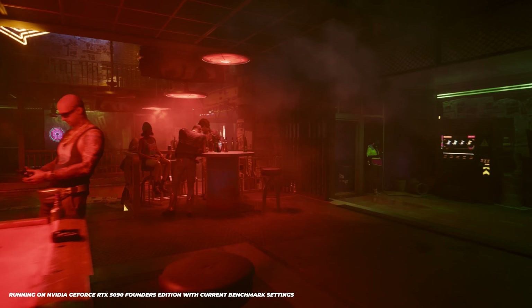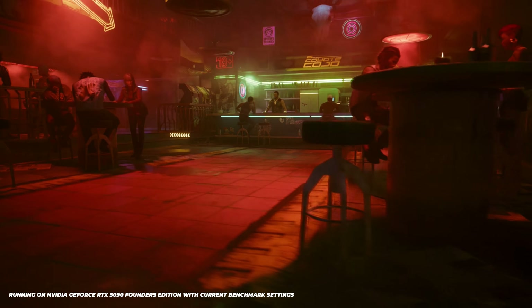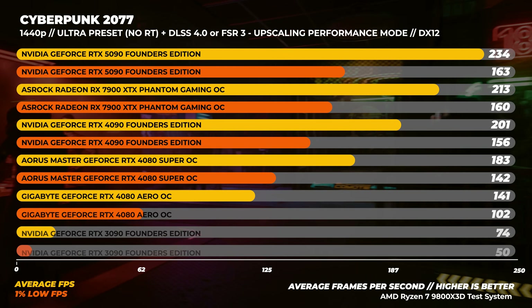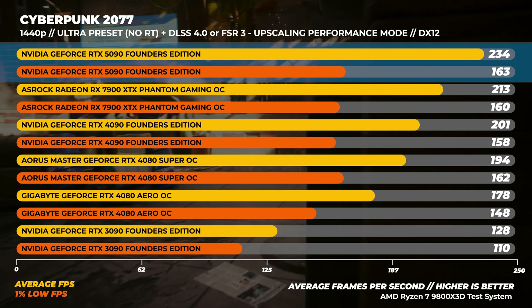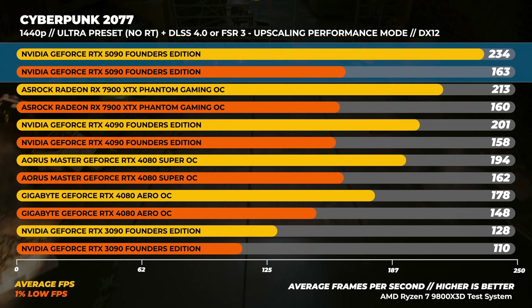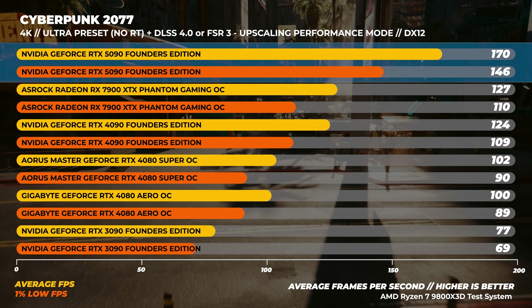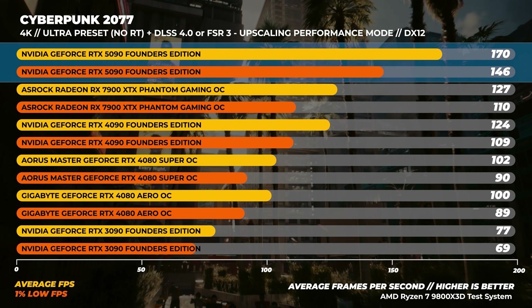Over to Cyberpunk 2077 with the Ultra preset. We have a development build that allows us to use DLSS 4.0 with the Transformer model and multi-frame generation, though in this batch we won't be using frame generation. At 1440p, the RTX 5090 is around 10% faster than the Radeon 7900 XTX, and the Radeon card outperforms the 4090 by about 6%. The RTX 5090 is also about 16% faster than the RTX 4090. At 4K, that gap opens up with the RTX 5090 being around 34% faster than the 7900 XTX and around 37% faster than the RTX 4090.